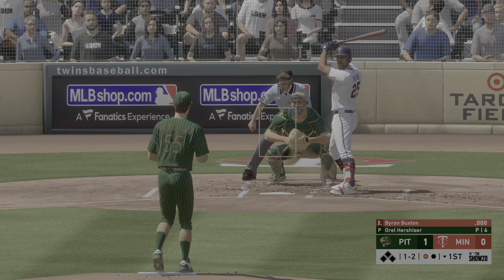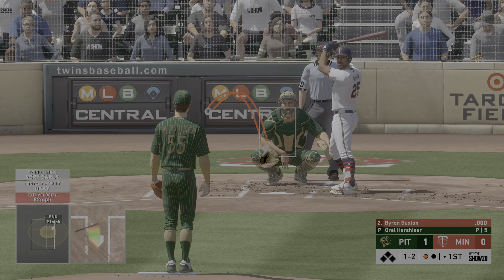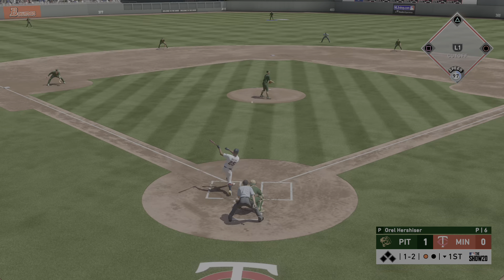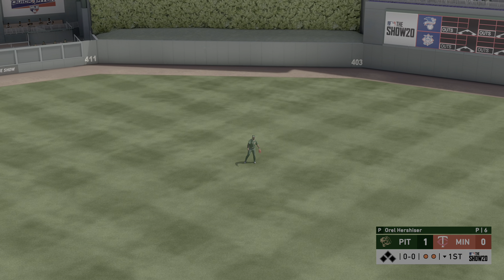He's through first and hustling for second — great batting left-handed here. He takes a ball and two strikes. It was a fly-out for him to start the home first. Lined towards center field — Wee is there, two gone, another foul ball.